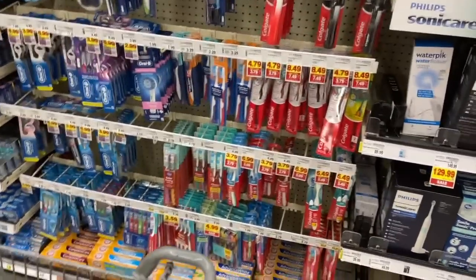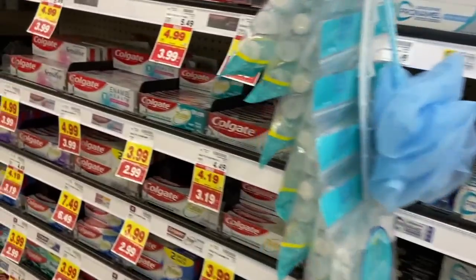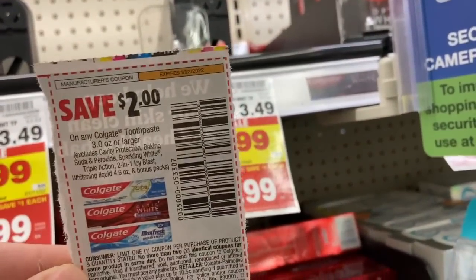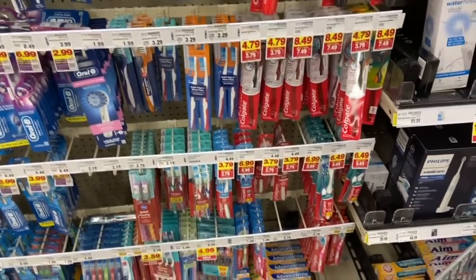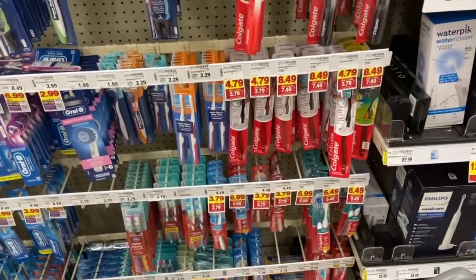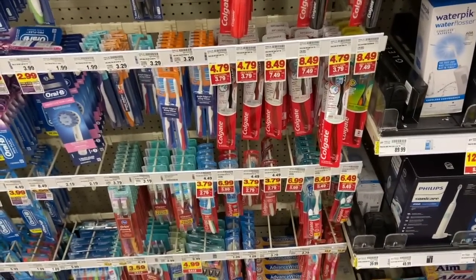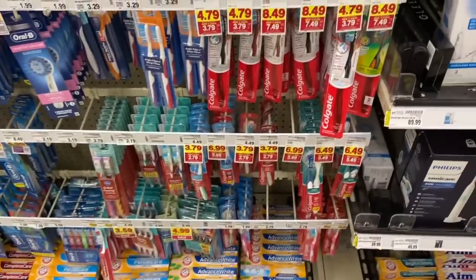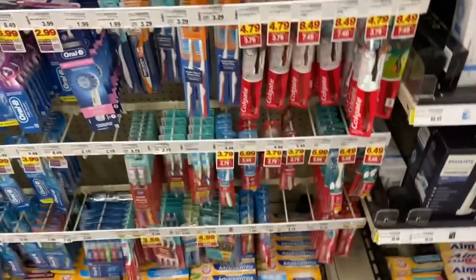We have crazy awesome deals on Colgate products — we can get tons of Colgate for free this week at Kroger. The Colgate toothpaste and Colgate Optic White toothpaste are Mega $1.99. Use the $2 off one coupon from the inserts this week to get them totally free. There are also free Colgate toothbrushes — it's regional, but some stores have the Colgate 360 Optic White toothbrushes for $1.99. With the $2 off one coupon those are free, though around here they're $2.79, making it 79 cents after the coupon.